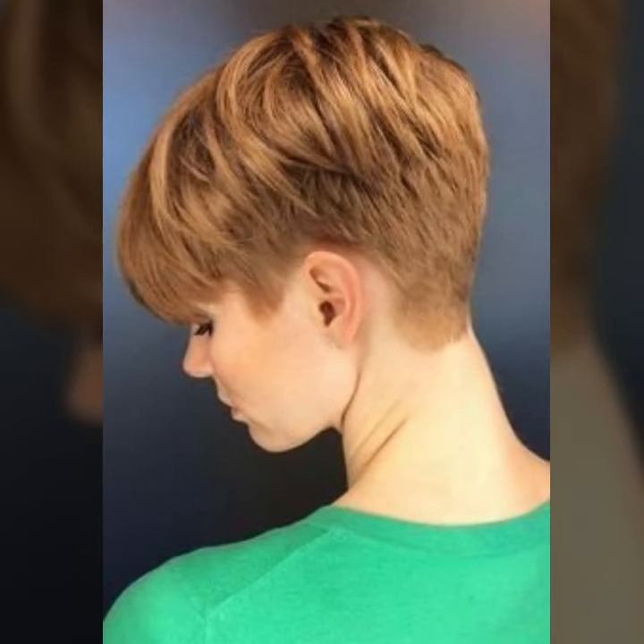Hi friends, welcome back to my YouTube channel! How are you all? I hope you're all fine and good. Today in this video you will see modern unique short pixie haircuts designs. I have uploaded modern short pixie haircuts, hair colors, and hairstyle ideas.